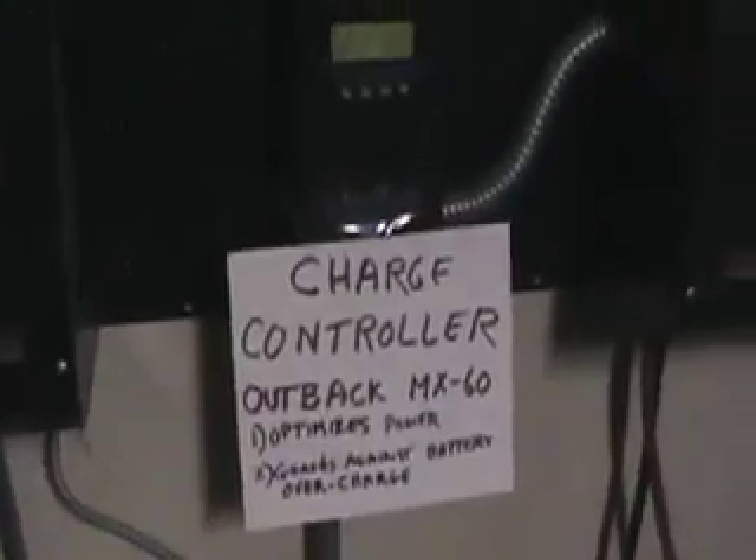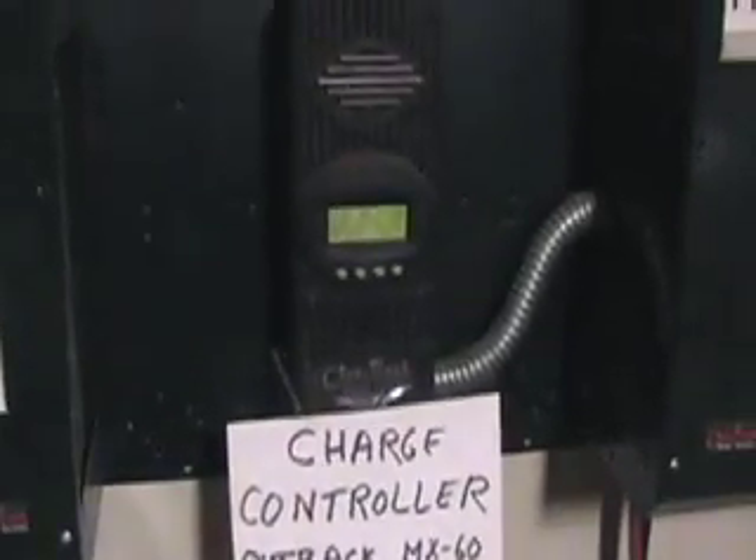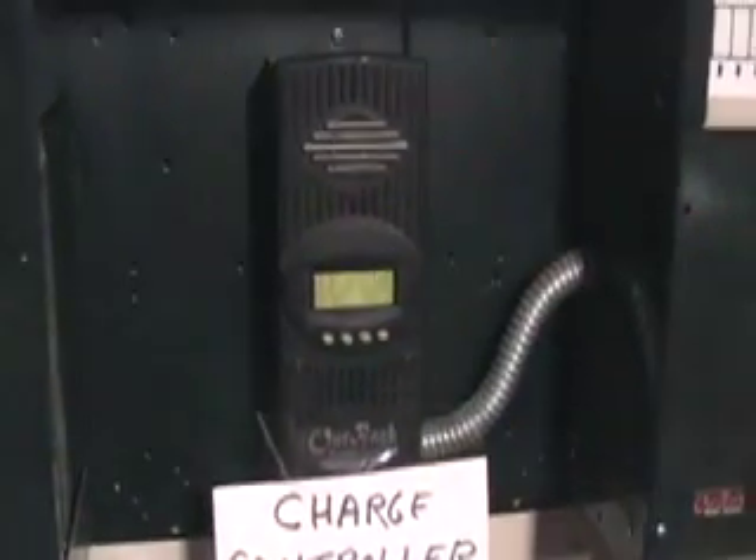Here comes this pipe, and it goes into the charge controller. This is pretty amazing — we're not going to Iraq to get our daily commute energy, we went to our roof. Here's the charge controller; it says we've produced zero today, but we're ready to produce.